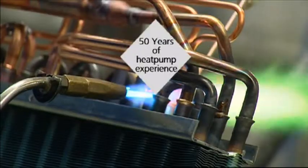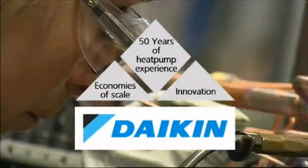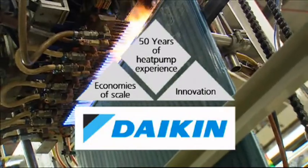Altherma combines high efficiency, no direct use of fossil fuels, an attractive price, and total comfort. For its development, Daikin can build on 50 years of innovation and big-scale production of heat pumps for air conditioning.